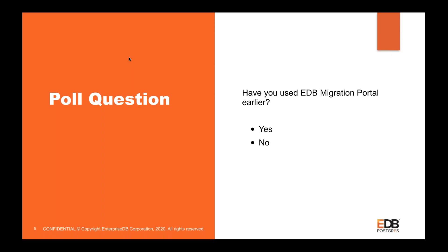According to the poll, the majority — 80 percent of attendees — have not used the EDB Migration Portal before, and only 20 percent say yes. Thank you to the audience. This gives me a clear picture of how in-depth I need to go for the Migration Portal, and I think I need to go much more in-depth for the 80 percent of attendees.